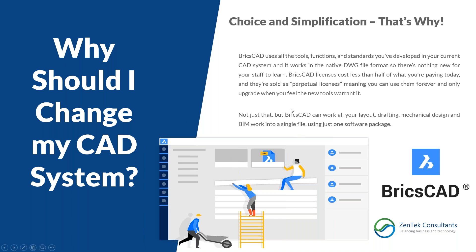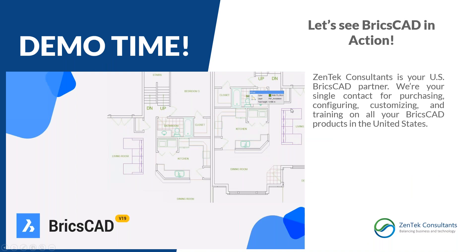Now let's do a demo — just the basic tools and features to show what BricsCAD looks like. Keep in mind that we are Zentek Consultants and your US BricsCAD partner. We're here to help you with all your BricsCAD questions, needs, training, support, and sales. Just hit our website.